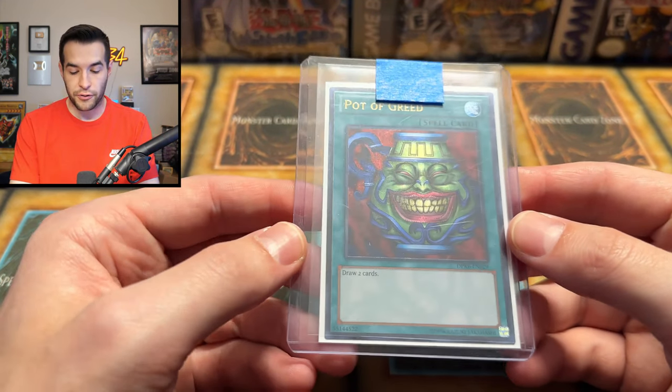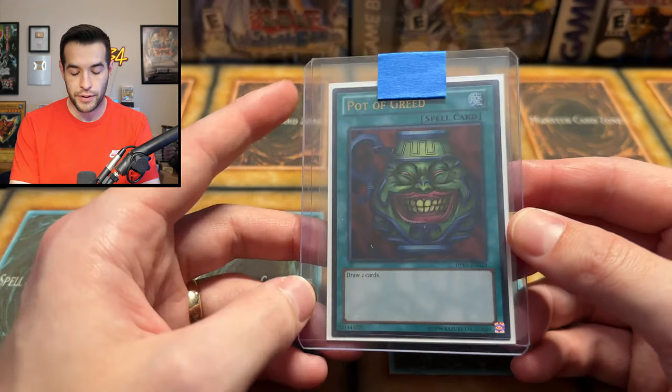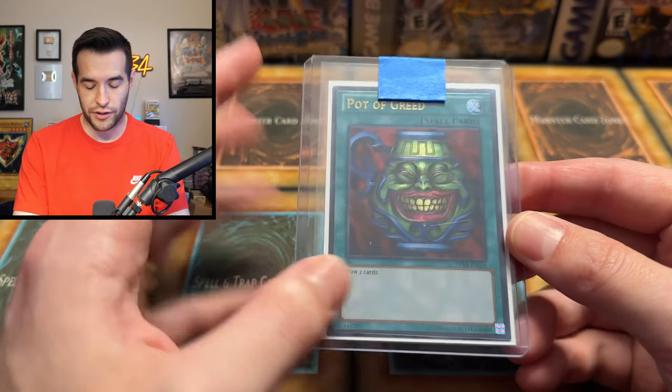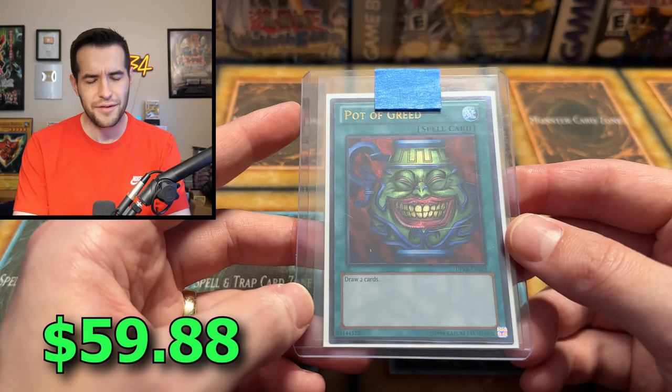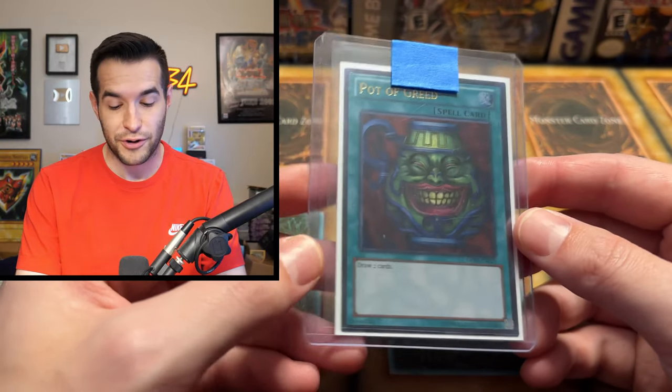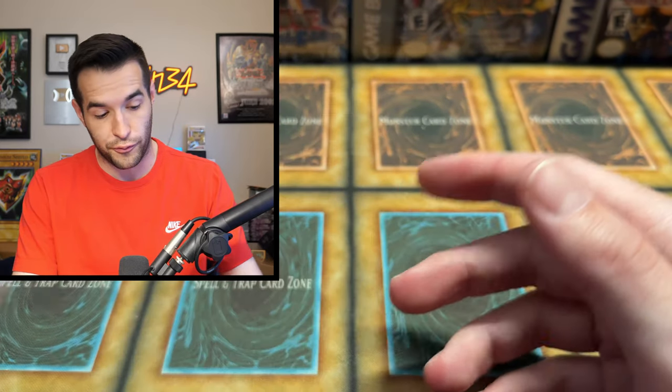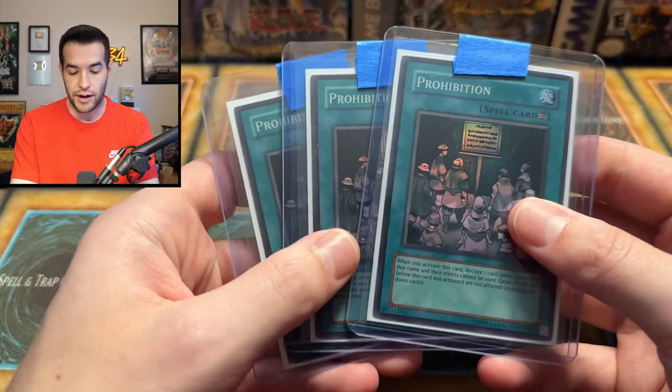Then we have the legendary Pot of Greed, just an unlimited from the Duelist Pack Kaiba. First edition is pretty crazy — I think it's like 200 bucks. So this one's more like 30, 40, 50 something. That's pretty high for a card that's been banned since the beginning of time, but it's so iconic and available in some older formats, so there's some value there.